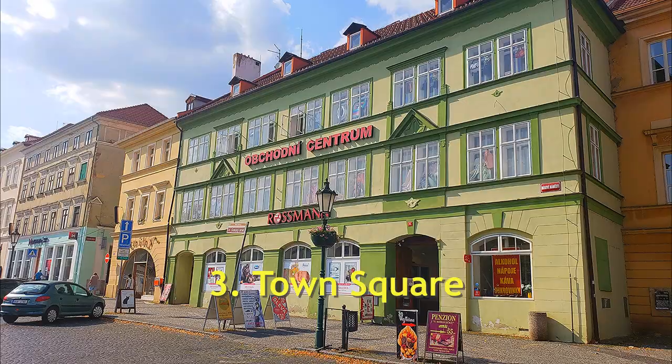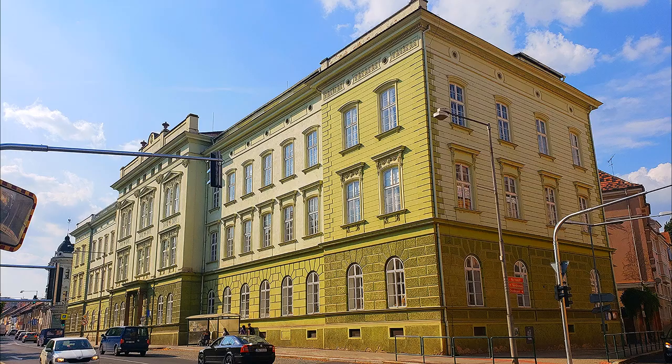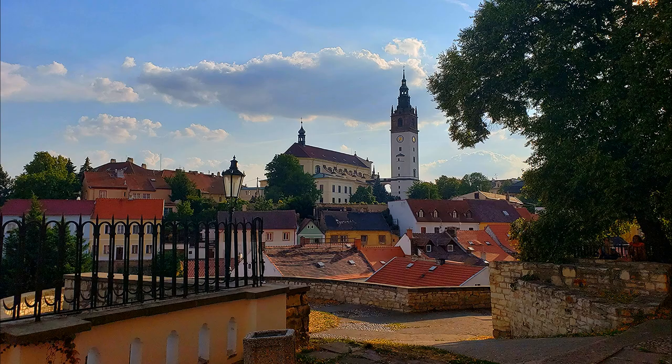Number three: The Town Square. Situated at the heart of the city, the square and its surrounding buildings are considered cultural treasures, filled with history and beauty.